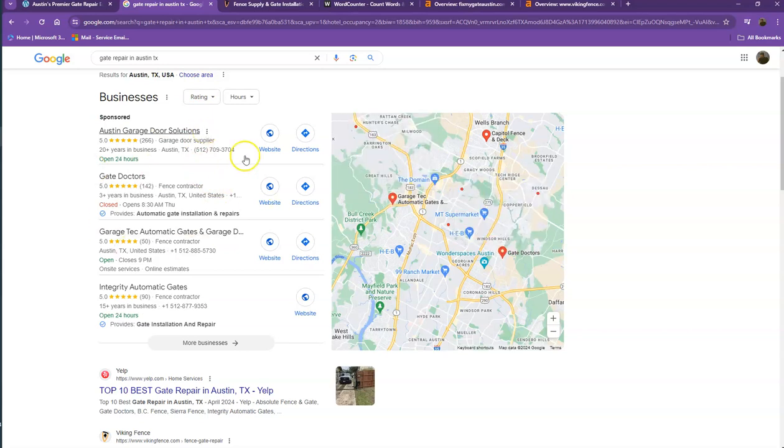One way to actually appear here is to have a Google My Business profile, where you'll enter as much information as possible — like the company name, phone number, email, company address, hours of operation, photos, and so on.